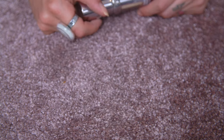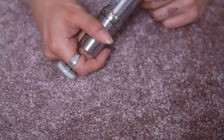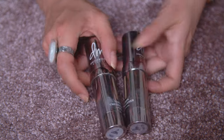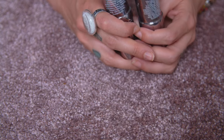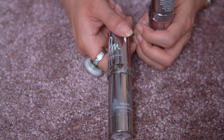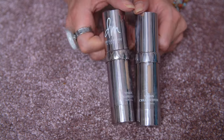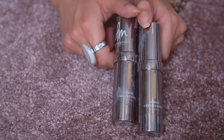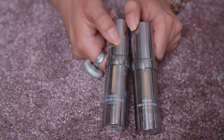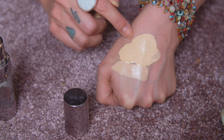The Danessa Myricks Vision Cream Cover — I've got this in shade Tree and shade 2.75. It's so perfumey, that's my only issue. It has amazing full coverage and it's very creamy — you don't need a lot of product. But these shades... I might keep the Tree shade, but I'm going to get rid of the 2.75.